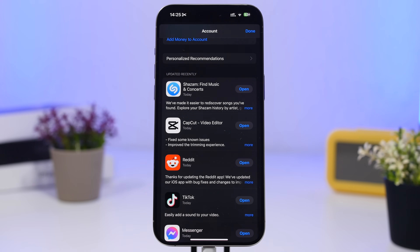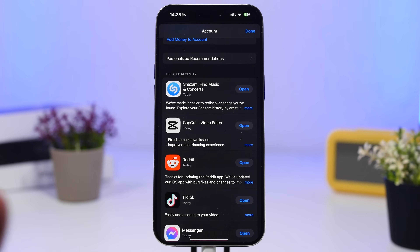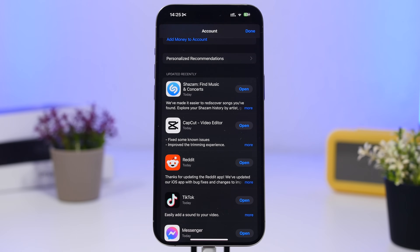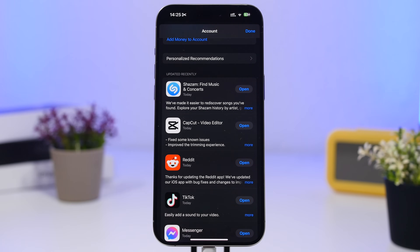Another thing you want to make sure is that you have all of your apps updated once you have updated your device to 18.1. There will be a ton of updates — I just updated my apps and got about 25 updates today. A lot of popular apps will release updates once a big iOS release goes out, so make sure your apps are updated for better compatibility and lower battery usage.